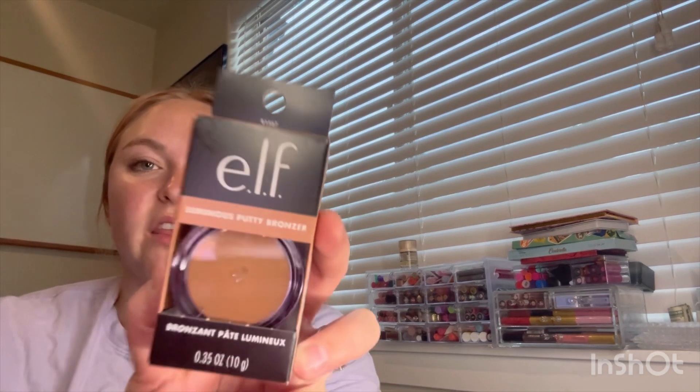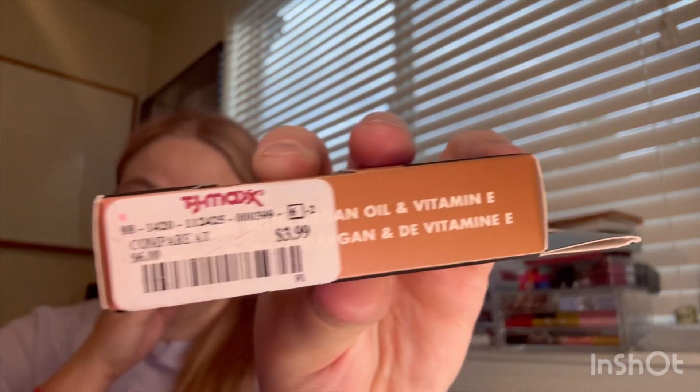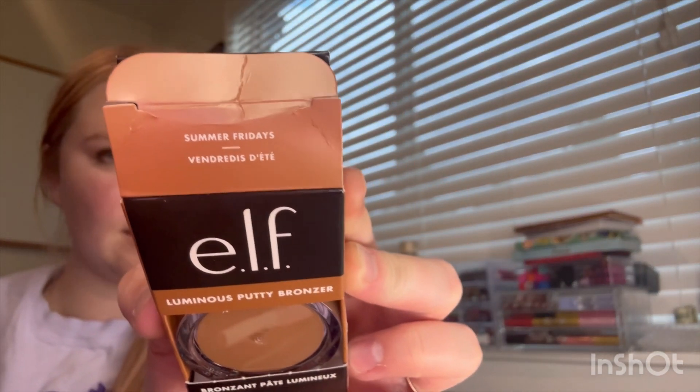This one's fun — from TJ Maxx. This is the e.l.f. Luminous Putty Bronzer. I've never tried one of these putty ones, and they sell these for only $3.99 at TJ Maxx, so $4 for this. I thought about putting this in my summer project pan because it's called Summer Fridays — that's the shade name, which is really cool. Here it is out of the packaging. Very warm toned and it does have shimmer in it. Obviously it's a luminous bronzer. Very luminous, very light as well.